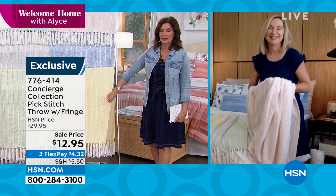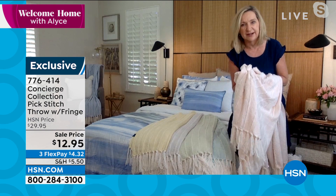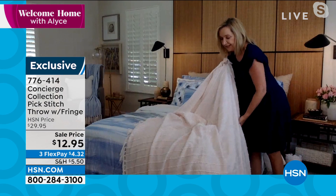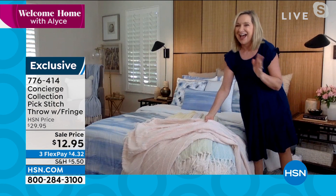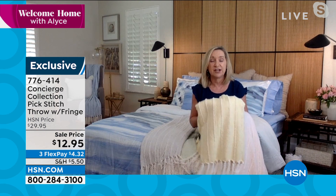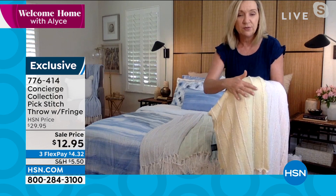This is Concierge Collection, exclusive to HSN. We do beautiful fabrications and bring you things that look like you're getting them from a high-end boutique or catalog, but at a fraction of the price. These are 50 by 60 inches — large enough to throw over the end of a queen size bed. What a throw does, especially one like this, is add color and texture. The colors are soft and on trend, and there's so much texture — the pick stitch detail gives an almost heathered look, like blue and white meshed together in the Serenity Blue.